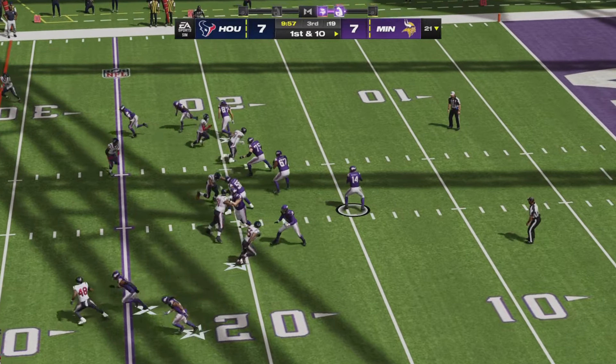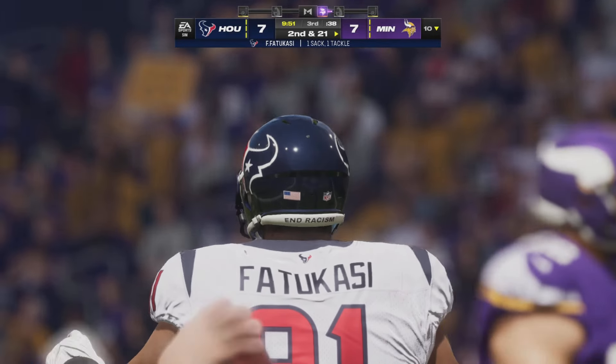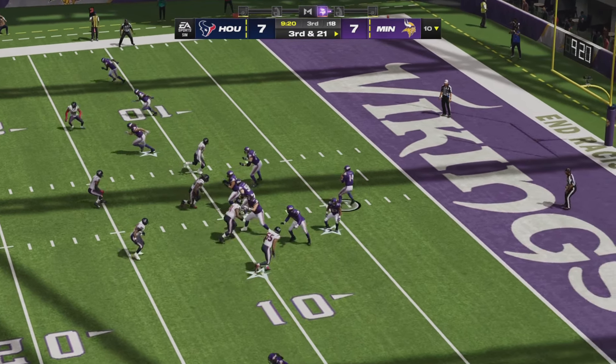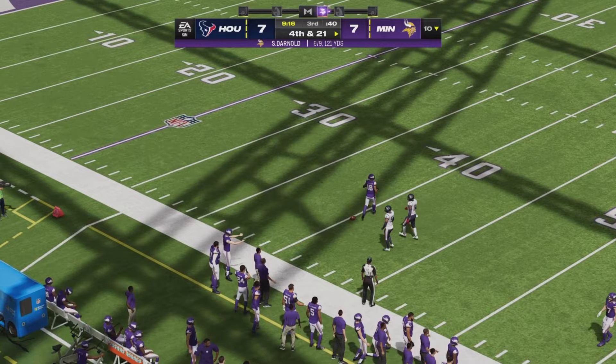Five receivers out there on the opening play of the second half. Houston brings five rushers and Darnold notices it. Third and 21 — a mile for Minnesota, trying to go the distance. Houston brings only four this time; Darnold launches one deep left side for Jefferson, but it is knocked down.